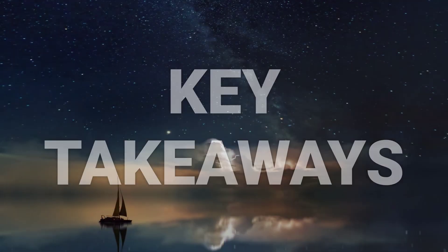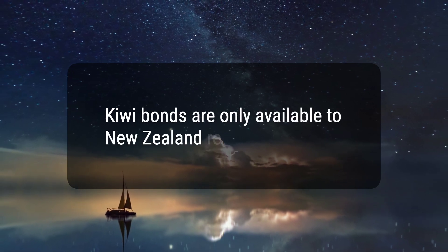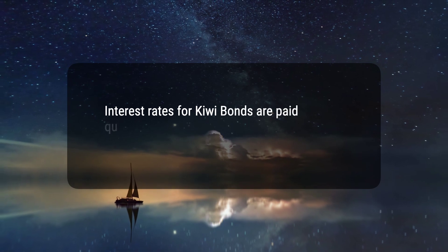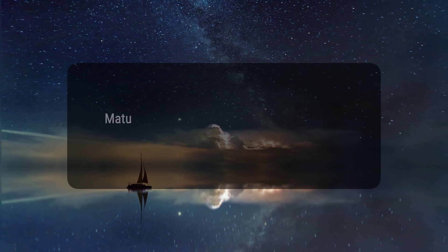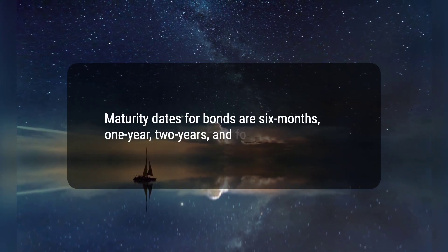Here are three key takeaways. 1. Kiwi Bonds are only available to New Zealand residents. 2. Interest rates for Kiwi Bonds are paid quarterly in arrears and vary based on the bond maturity period. 3. Maturity dates for bonds are 6 months, 1 year, 2 years, and 4 years.